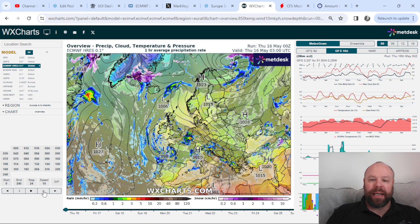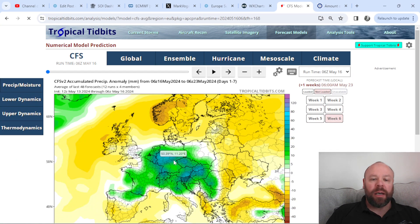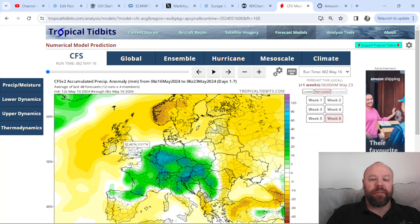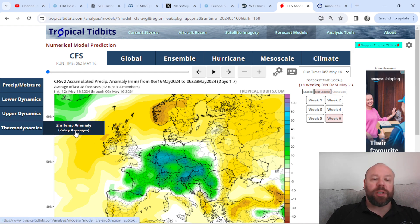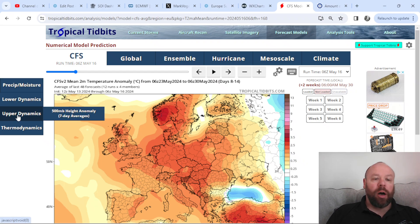Looking at the precipitation from the CFS v2 for the next seven days: average conditions in terms of rainfall across the southeast, drier than average elsewhere across the UK, and very wet across the near continent and central Europe thanks to low pressure dominating. Higher pressure means drier conditions across the north and the bulk of the UK — we don't have a tremendous amount of rain. Temperature-wise, no surprise: warmer than average conditions, with the exception of along the east coast.